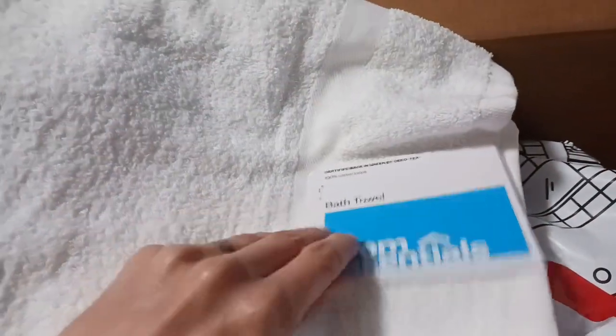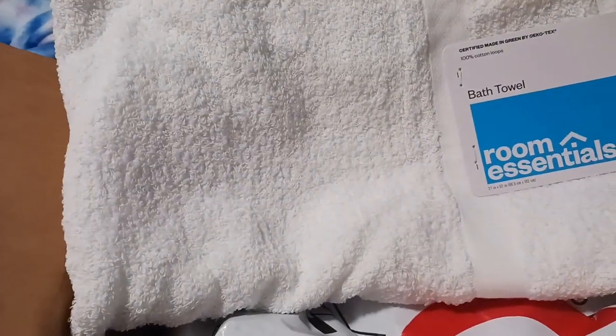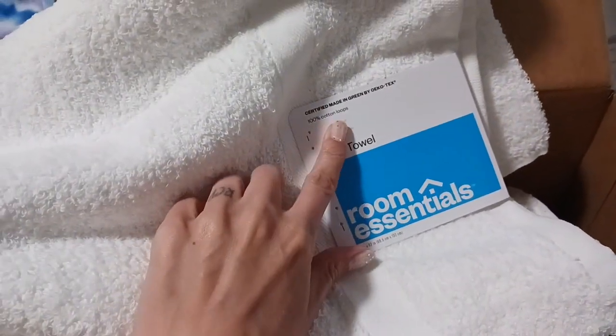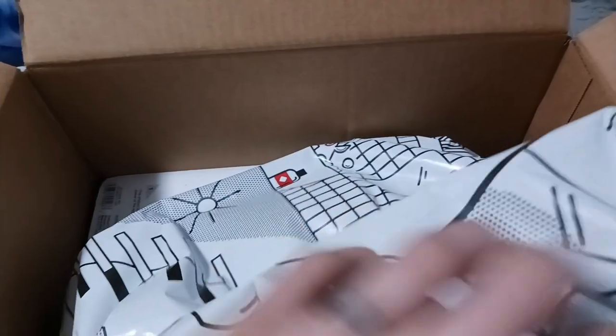These are the other towels I ordered — the everyday bath towels and then just the normal bath towels. I believe these ones were three dollars a piece; the other ones were five. I'm going to see what the difference is, see if one is actually better. They're both by Room Essentials, 100% cotton. I have very sensitive skin so I got all white so that I can bleach them, like I said before.